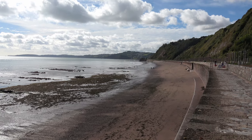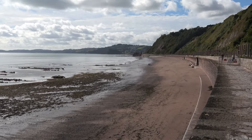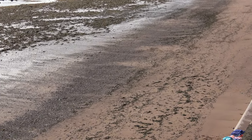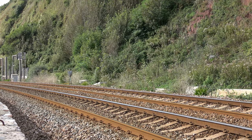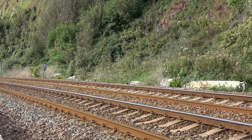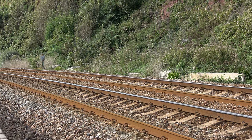On our left we have the beach — the tide is quite well out at the moment. It's quite a long drop down there, so you need to stay well away from the edges. On the right-hand side we have the mainline railway, the only railway that runs through Devon and takes trains down to Plymouth, Truro and Penzance.